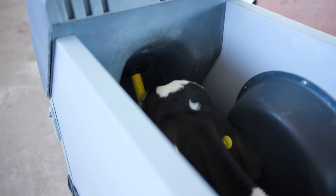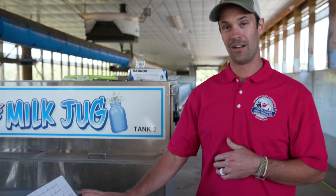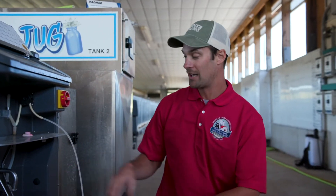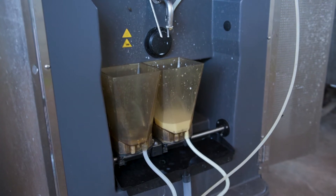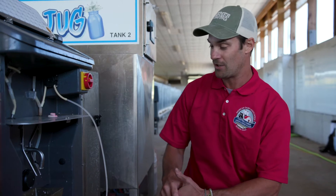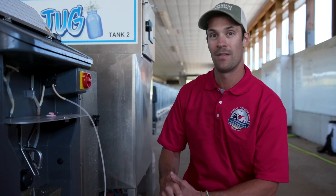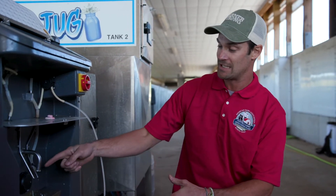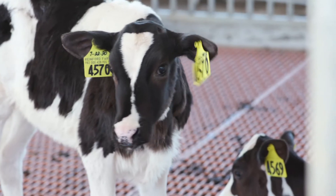The calves get fed the exact amount of milk that they need. This machine actually mixes the milk, heats the milk, and keeps the milk warm for the calves as they're drinking it. As you can see it's mixing right now, which means there's a calf somewhere in one of the pens that is drinking milk. When it needs more milk, more milk will come out and fill up this little cup so they can keep drinking.